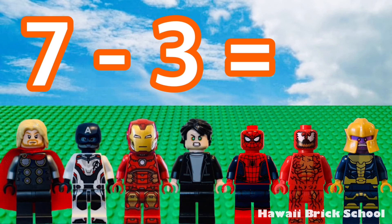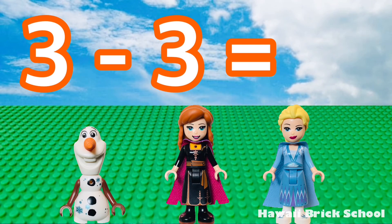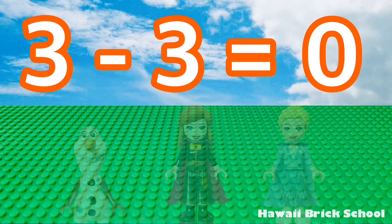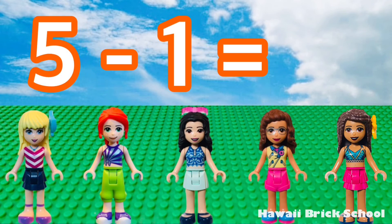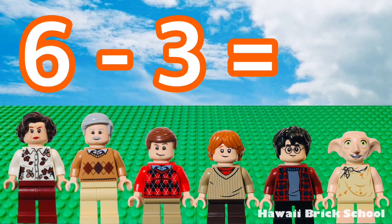7 minus 3 is 4. 3 minus 3 is 0. 5 minus 3 is 2. 6 minus 3 is 3.